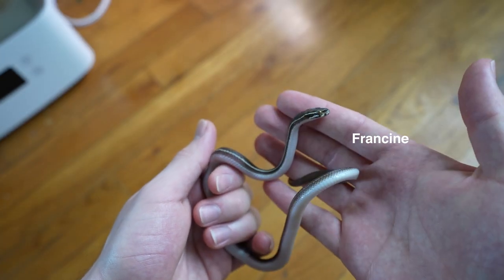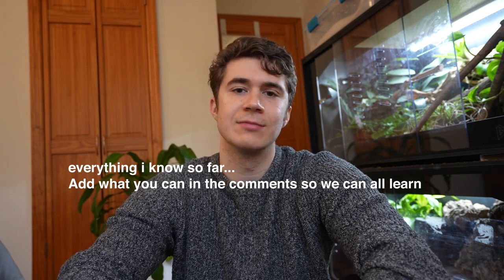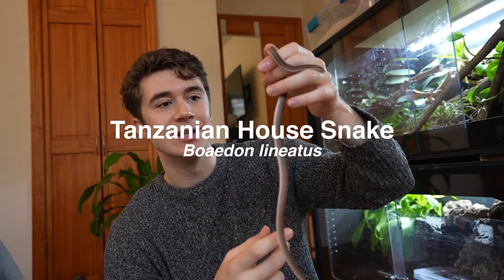This is honestly just a bit of a hangout video to get to know the tiniest snakes that I'm keeping, a species that I actually like so much more than I was expecting. This, my friends, is Beweyden lineatus — the Tanzanian house snake.